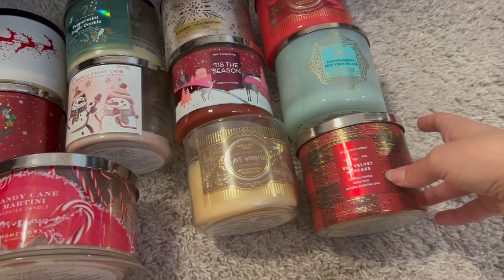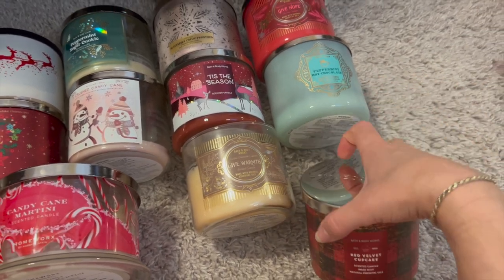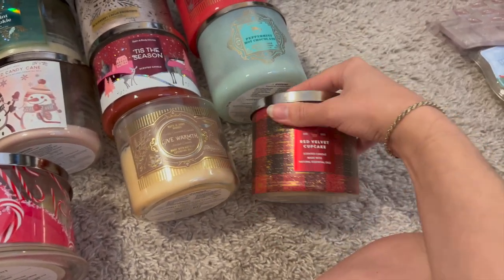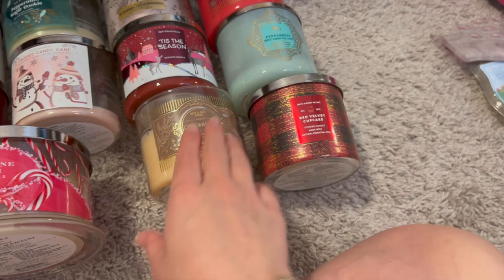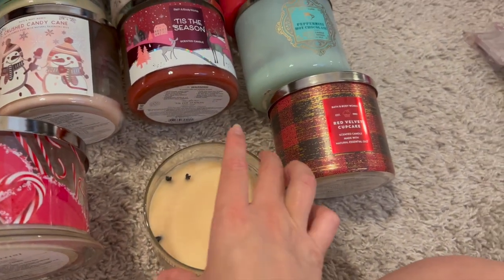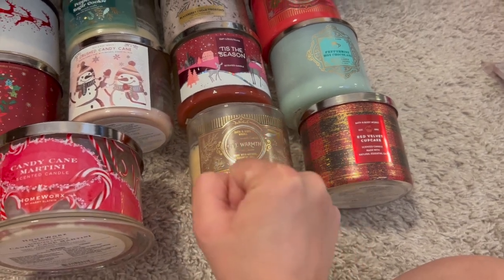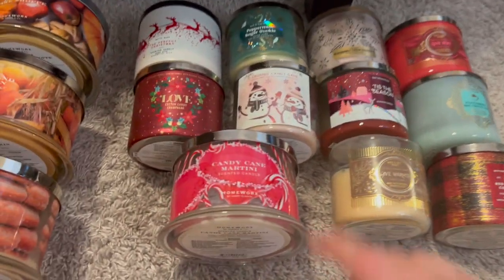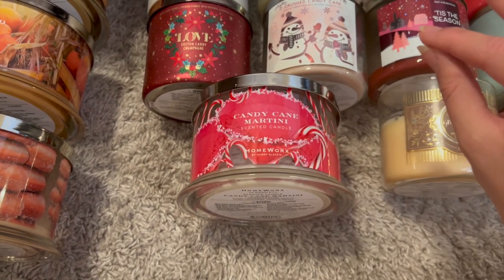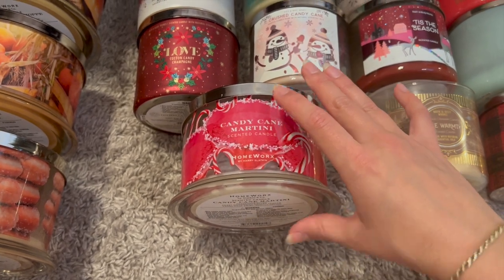Red velvet cupcake was not my jam — it tunneled, I lost a wick, and had to finish it in the candle crock. Give warmth marble chocolate cupcake also had to go in the crock because it wouldn't burn right and I couldn't smell it. Both were duds. One last Homeworks candle, candy cane martini, was absolutely lovely — pretty strong for a mint scent, really awesome.